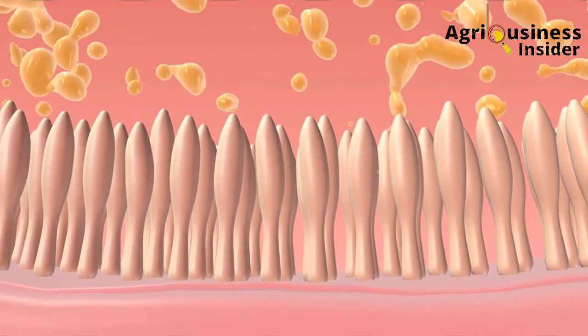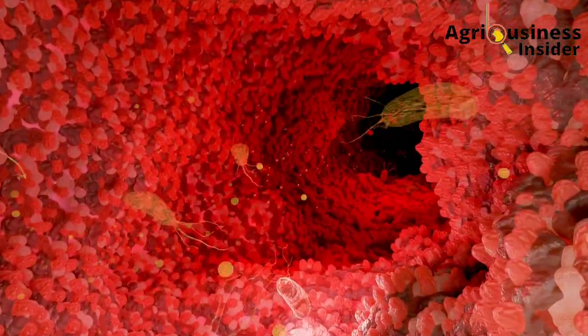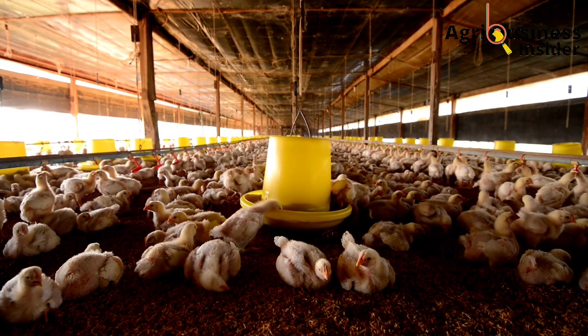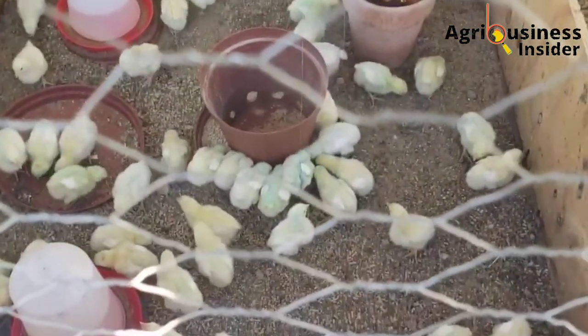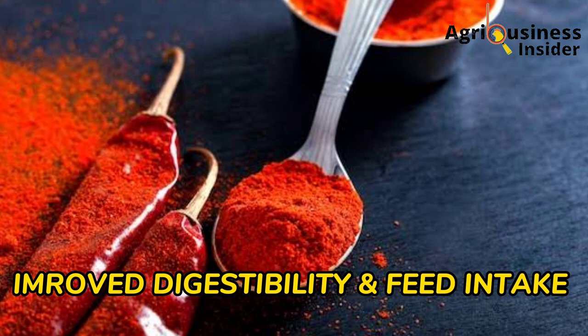Capsaicin and piperine also act as enzymes in the GIT — the digestive system of the broilers — to help them break down feed into nutrients that can be utilized by the broiler's body to gain more weight. The major benefits you will get by feeding pepper powder to your broilers, in an amount I'm going to tell you shortly, start with number one: improved digestibility and feed intake.